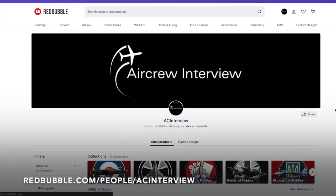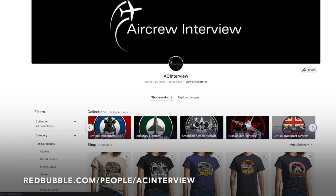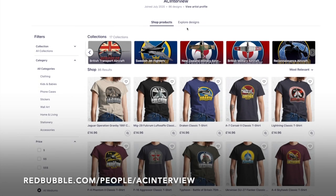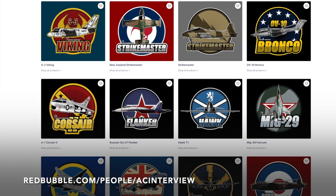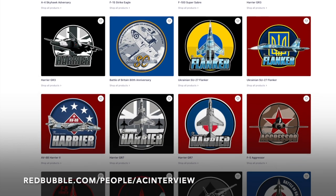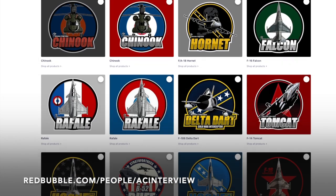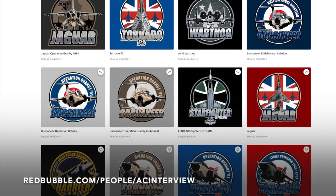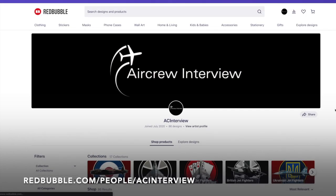Make sure you check out our online store where we work with our graphic designer to create stunning garment and product designs that feature a wide variety of aircraft types such as British fighters, World War 2 aircraft, American bombers, Russian fighters and much more. You can pick your favourite designs and personalise any items within our Redbubble store, ranging from clothing right the way through to stationery. All of our designs feature our logo so you can show your support for the channel while getting a quality product. Head to aircrewinterview.tv and click store, or go to redbubble.com/people/ACinterview. Thank you and enjoy.